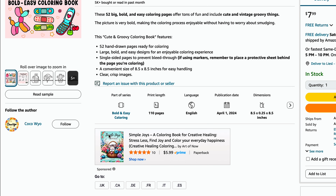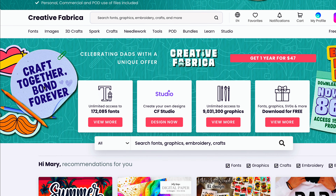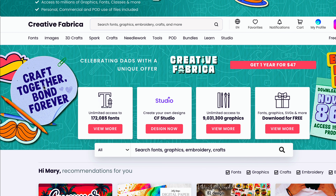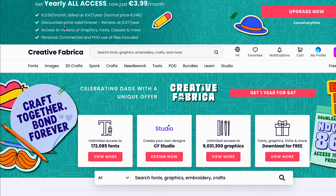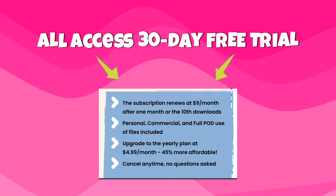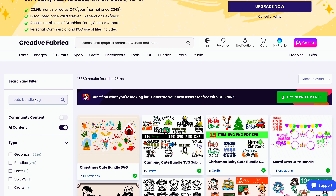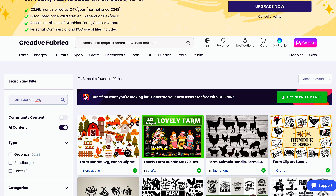Now that we have some ideas and inspiration for our coloring book, we need to find illustrations, and the site I'm going to use is called Creative Fabrica. I've talked about this tool in my past videos — as a content creator, it's a great place to find thousands of licensed assets and graphics for your content. It requires a subscription, but you can use my link below to get a free trial for 30 days and download 10 products today. If you think it's not for you, you can easily cancel after 30 days. I like to look for SVG bundles because these file types can be edited and are scalable without losing resolution when printed.